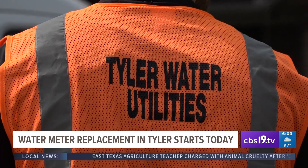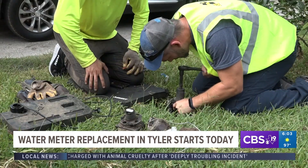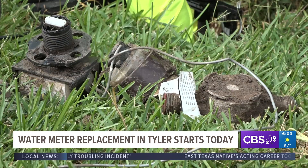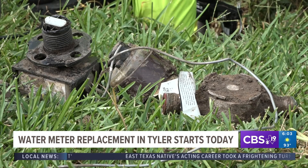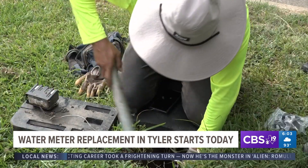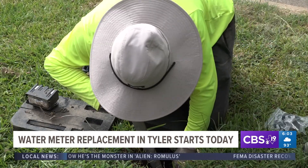Crews with Tyler Water Utilities will be at houses replacing water meters that are either malfunctioning or giving improper readings. The work is expected to take no more than 30 minutes and is relatively an in-and-out job. Project engineer for Tyler Water Utilities Jacob Yanker says this change is to ensure accurate water measurement reads.